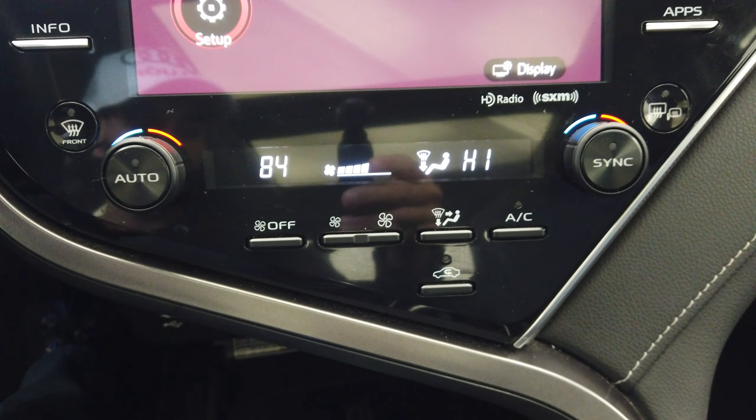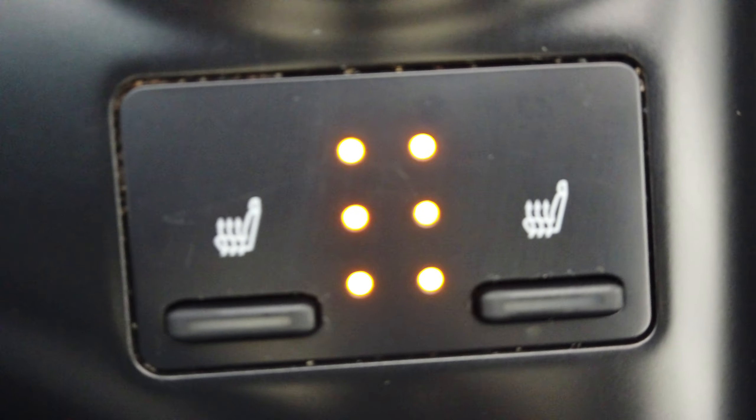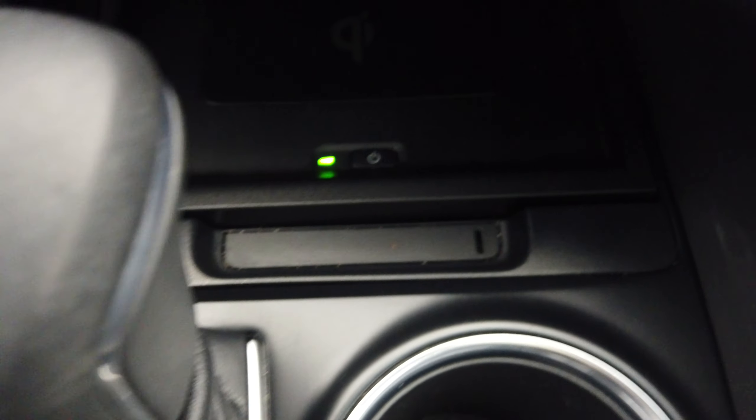Dual climate control, heated seats, eco, normal, and sport mode, as well as a shifter here on the transmission. We also have wireless charging.